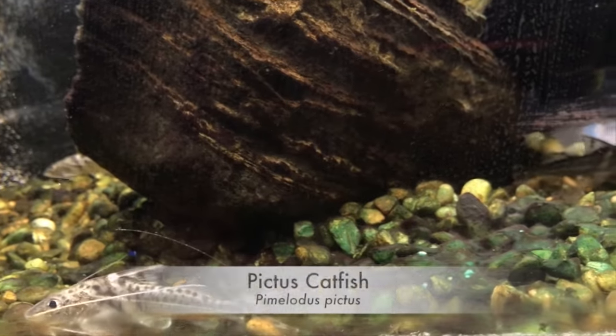Our first animal is a tiny species of catfish hailing from the Amazon River. Let's hand it off to my good friend, Crumpetuous Rex, for the first segment of the show. The Pictus catfish.